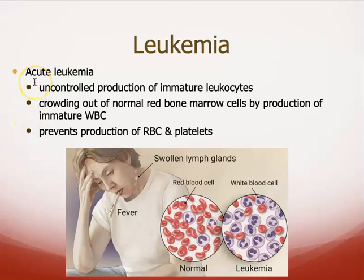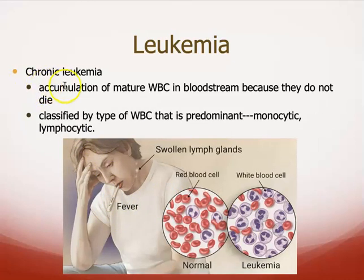Leukemia can come in an acute or chronic variety. Acute leukemia is an uncontrolled production of immature leukocytes — they crowd out the red bone marrow cells and hamper the production of red blood cells, which is obviously bad. Chronic leukemia is not so much that you are producing too many, but you're accumulating too many because there's not natural cell death occurring. The end result is the same — too many white blood cells — it's just how you get there that differs between the two. You'd classify the type of leukemia by the white blood cell that is predominant, such as monocytes or lymphocytes.